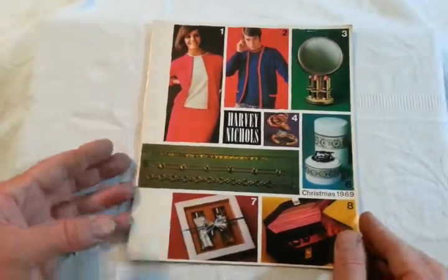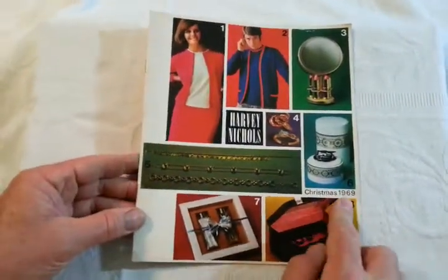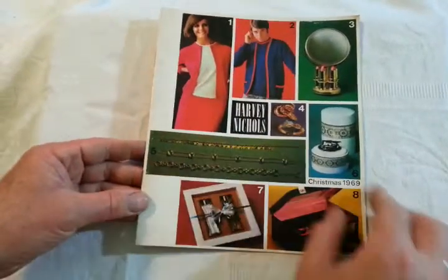Right, ladies and gentlemen, this is so period, it's not true. 1969, Christmas 1969, Harvey Nichols — Harvey Nicks catalogue.